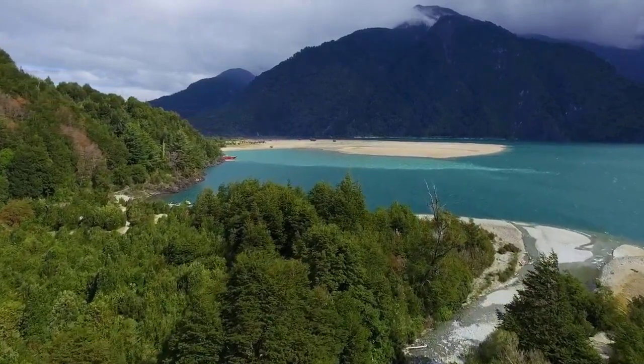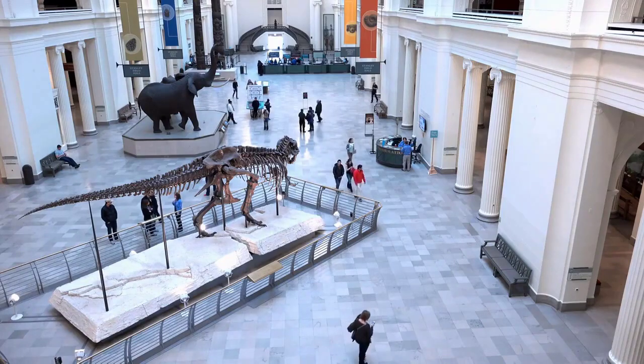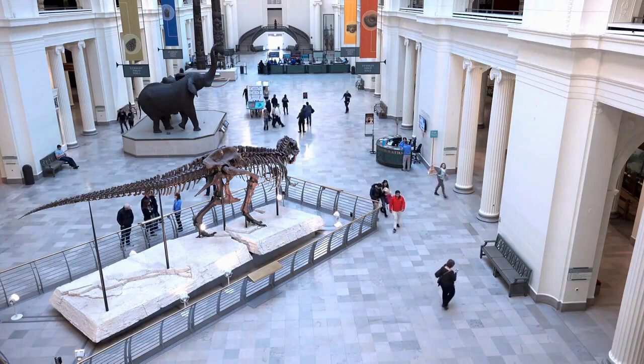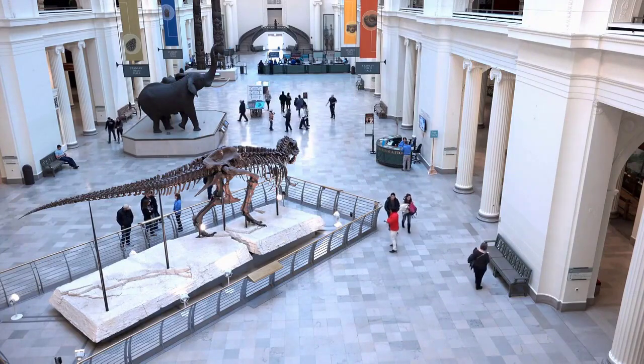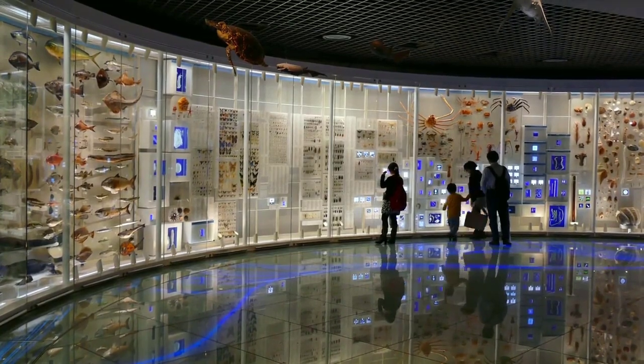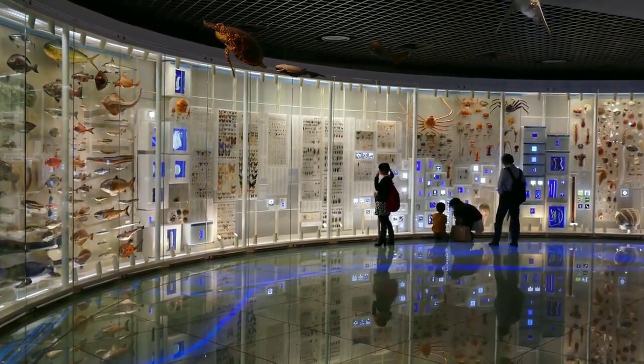Museum Campus. Next we're headed to Museum Campus, a beautiful park located on the shores of Lake Michigan. Museum Campus is home to three of the best museums in Chicago: the Field Museum, the Shedd Aquarium, and the Adler Planetarium. Each museum offers a unique experience and you can easily spend an entire day exploring them.